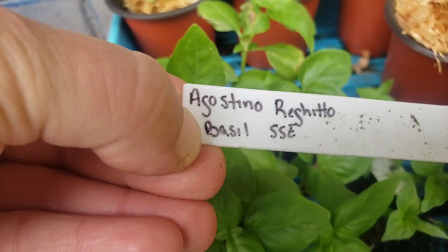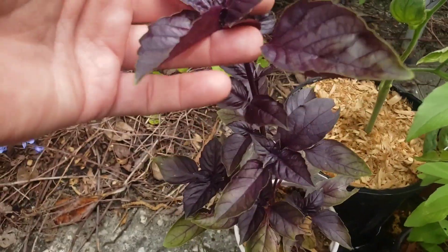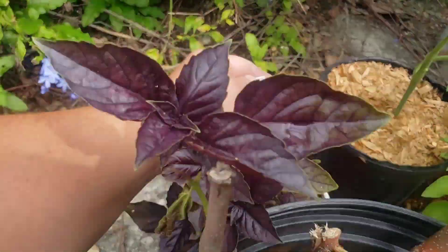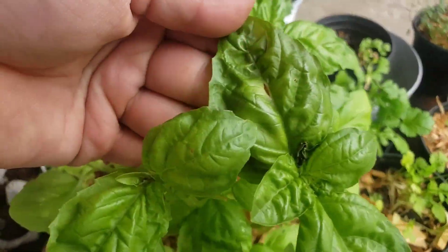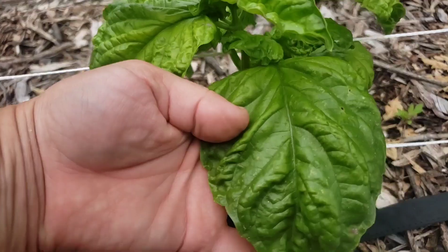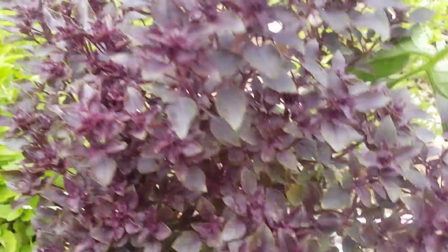So I decided to take a tour around the yard and show you some of the basil that I've been growing. Some of them are a little bit more successful than others. I think some of these varieties are a little harder to grow. Last year I only grew the Genovese and the Sweet Thai, but this year I have things like lettuce leaf and mammoth and these beautiful purple balls.